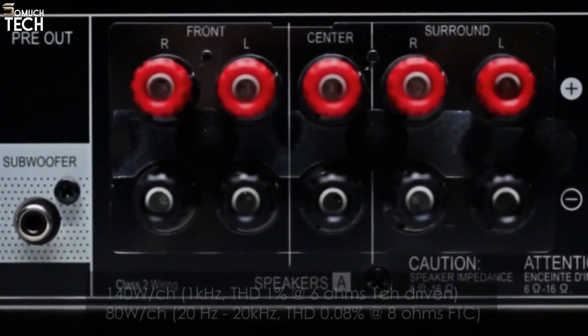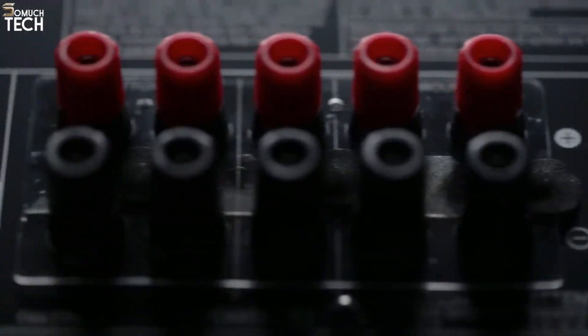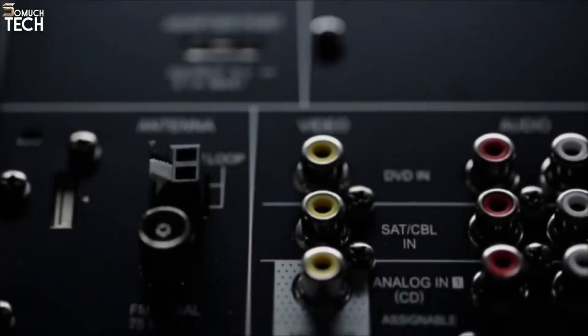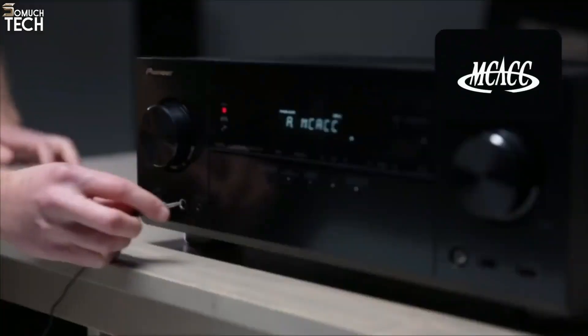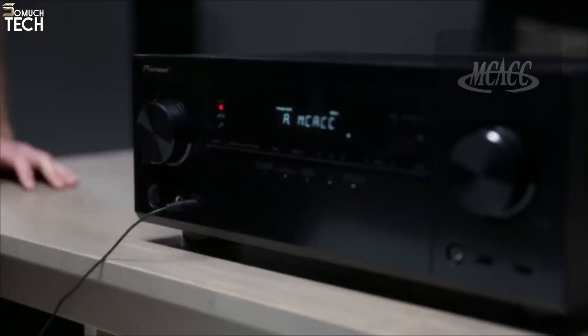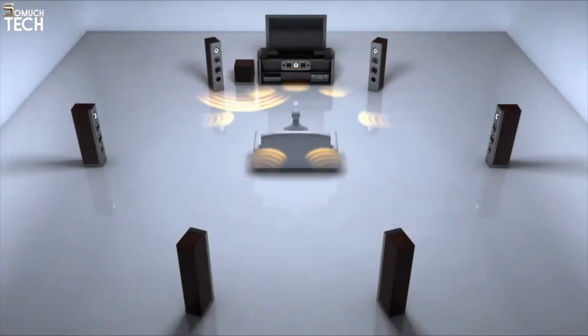With 140 watts by 5 channels, the Pioneer VSX-823 has the power to make your speakers come alive for both home theater and music. Pioneer's MCACC auto room calibration makes your speakers perform their absolute best — plug in the included microphone and the receiver will optimize its settings to perfectly match your speakers with your room.